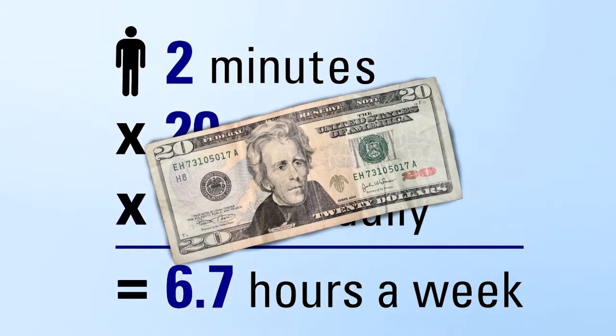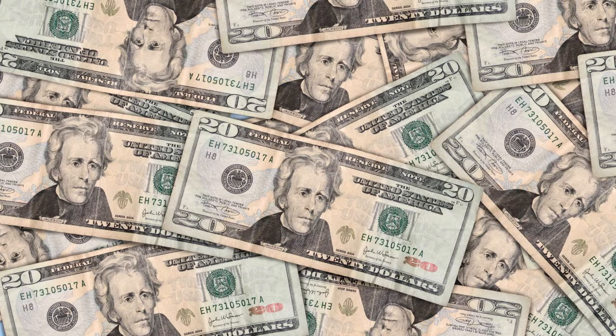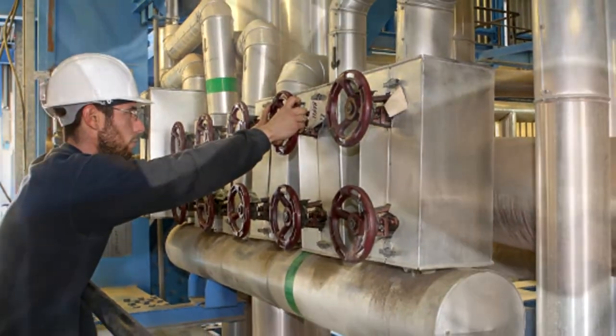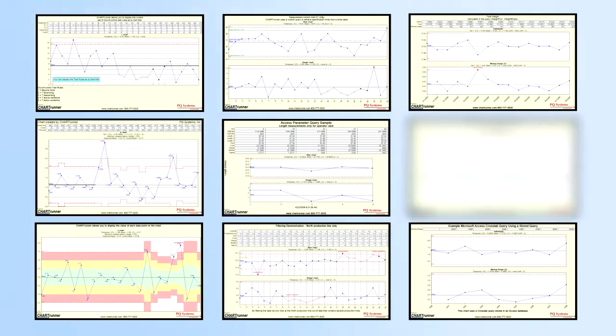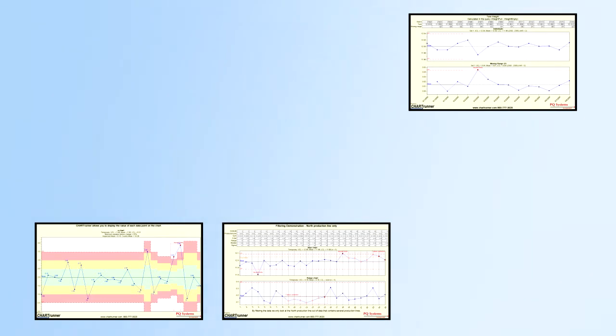Using an hourly wage of $20 as an example, these figures would quickly add up. In industries where processes need to be checked more often and hundreds or even thousands of charts exist, SPC costs quickly escalate. Because of this, organizations are forced to track only their most critical metrics with SPC. They simply cannot track as much data as they should because they don't have the resources.